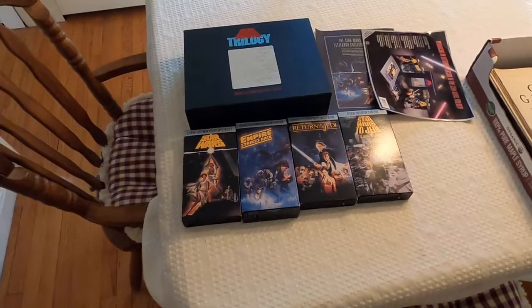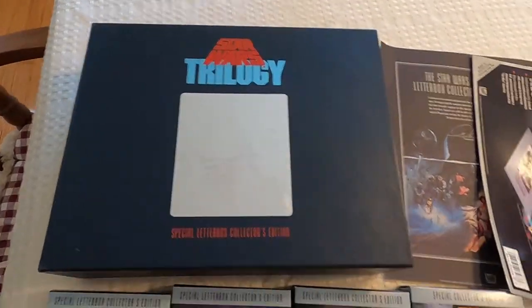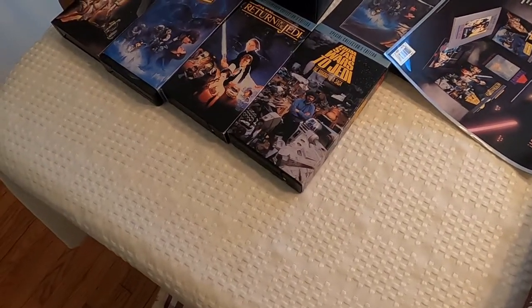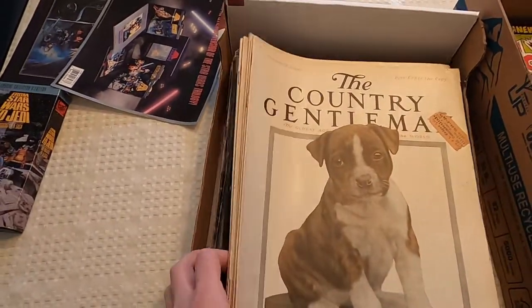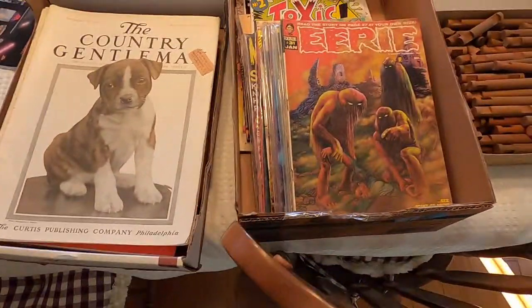I'll keep the Resident Evil game for myself, sell some of the games individually, and either lot up a bunch and sell them off or take them back to the auction. It's like I got all these games and it didn't cost me anything. I also found this Star Wars VHS collector's letterbox set — I paid $5 for it, which is a little more than I'd like, but I can probably sell it for $30. I got these old magazines for $5 and can probably get $40 for those.